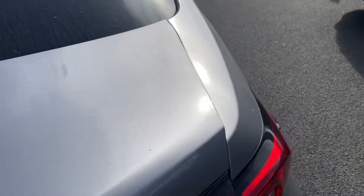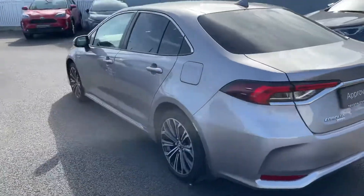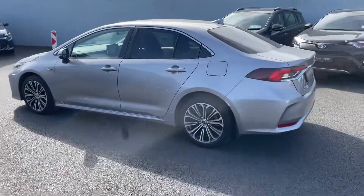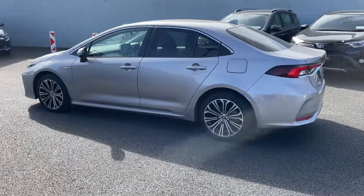And you've got ample space in the boot. This car comes with a year's warranty and a year's roadside assist, and it's available to finance from as little as €95 per week. Thanks for watching.